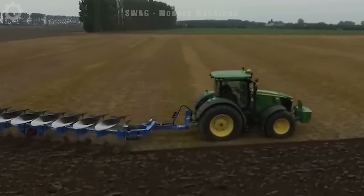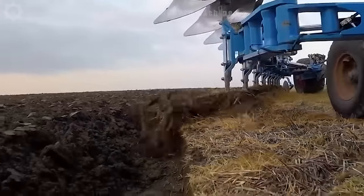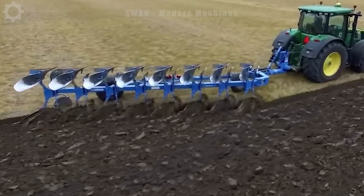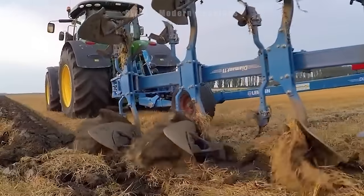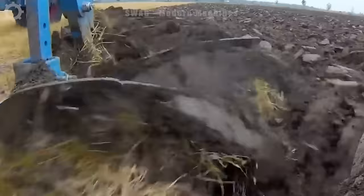The John Deere 7,270-er equipped with the Lemken Diamond 11 furrow plough is a formidable sight as it cultivates the soil in preparation for planting. This dynamic duo combines precision and power, covering the fields with efficiency. The Lemken Diamond 11 plough, with its 8 furrows, ensures thorough soil turnover, contributing to optimal seed bed preparation.